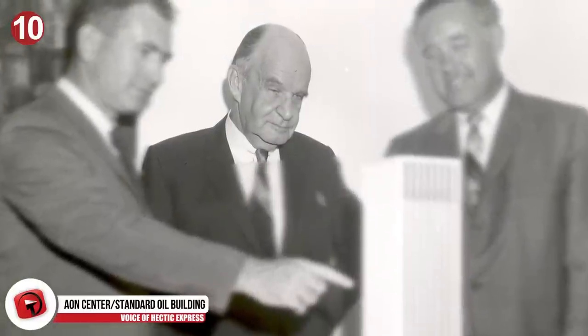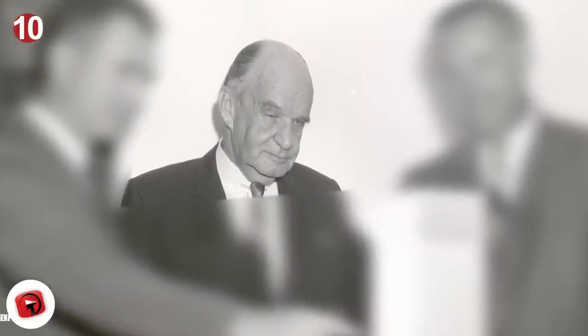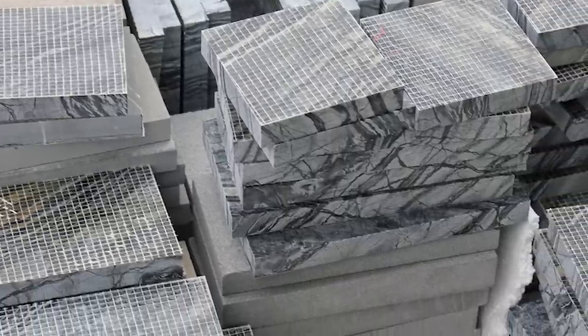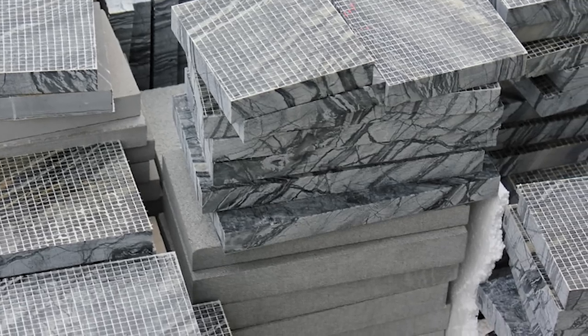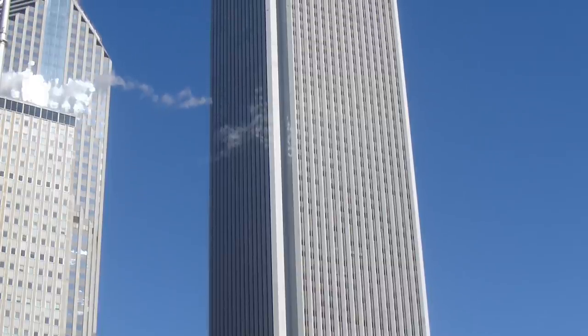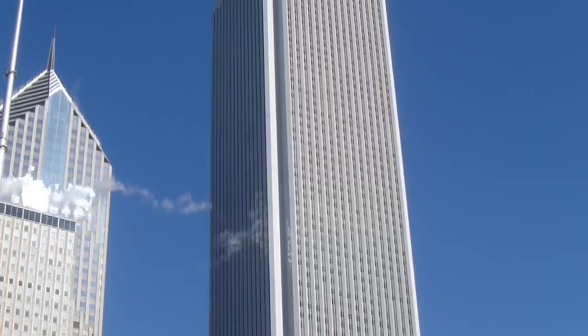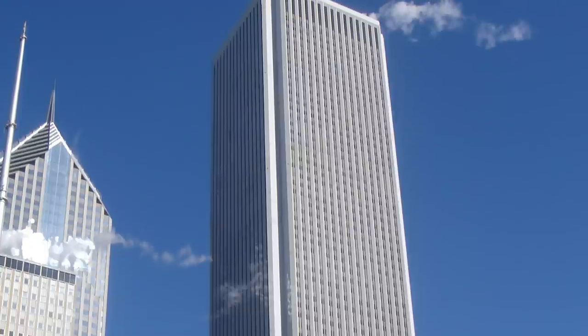The Aon Center was designed by architect Edward Durell Stone, and they decided to cover the entire building with Italian Carrara Marble. The luxurious and expensive material made it look beautiful, but it was not meant to last. Carrara Marble is much thinner than most building material, and a year after its completion in 1973, a bunch of marble slabs had fallen off the building and crashed into the roof of the Prudential Center right nearby.